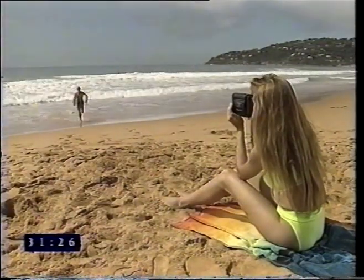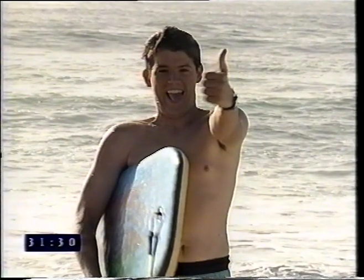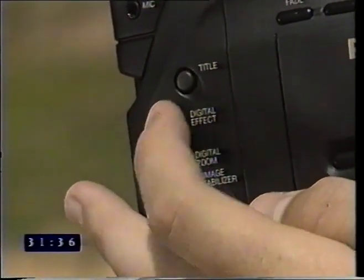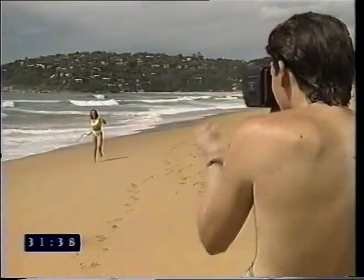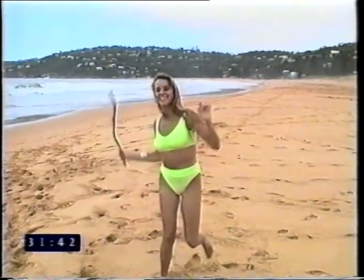Digital still recording lets you record a continuous still picture while sound records normally. And also available is a photo function that records a 5 second still to create a photographic effect — like a still camera with sound. Digital strobe recording records stills at two tenths of a second intervals for an interesting strobe-like effect.